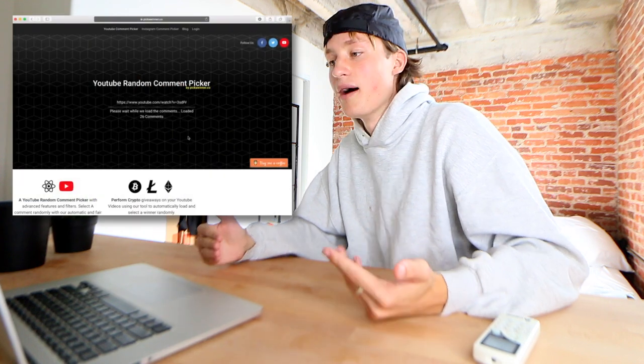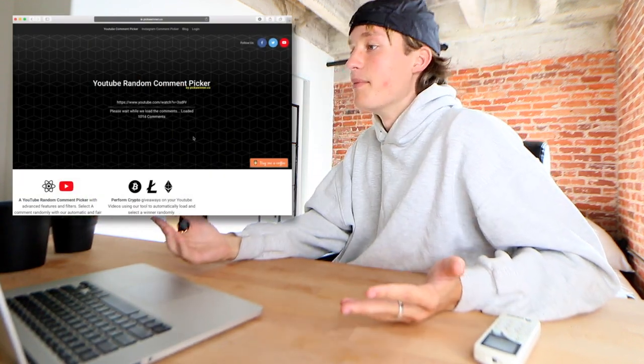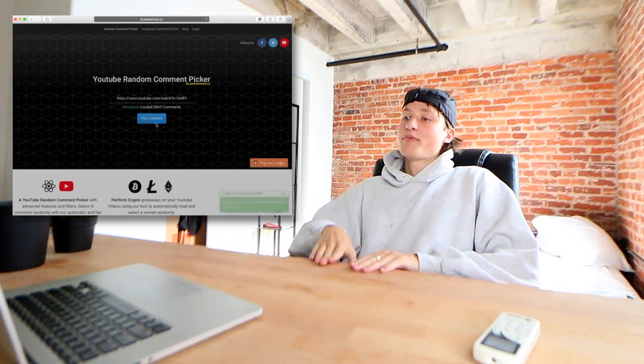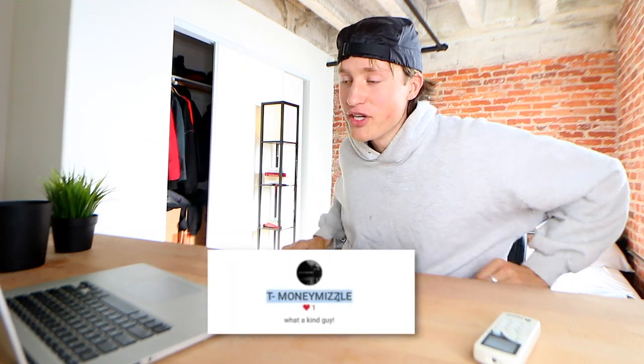But before we get into that, I have to announce the Rick Short winner. I'm just going to pick the winner on this random comment picker website. To whoever wins, if you want something from jacob.com, let me know, we'll get it out to you. If not, that's totally cool. The winner is T-Money Mizzle — shout out to you. Shoot me a DM on Instagram. But now it's time to rate some fits.